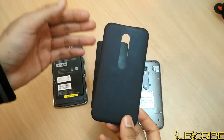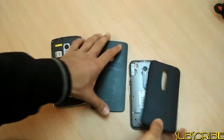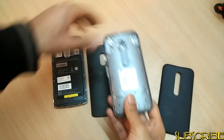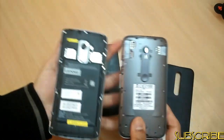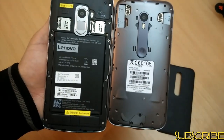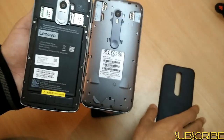The backplate on both the phones is removable — it's a flexible plastic backplate in both the phones. The battery is non-removable and in Moto G3, the battery compartment is completely sealed.